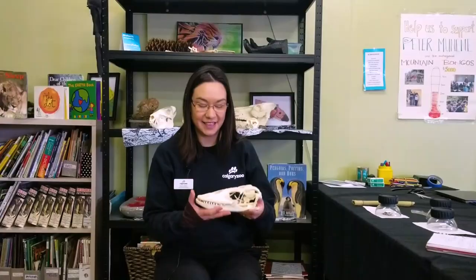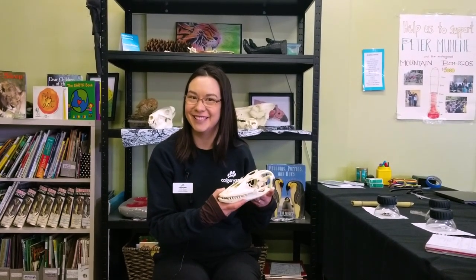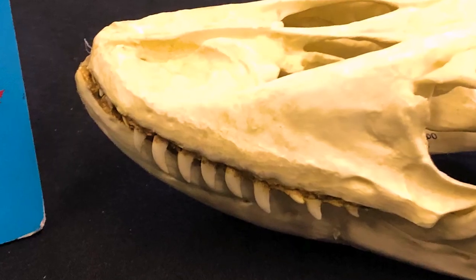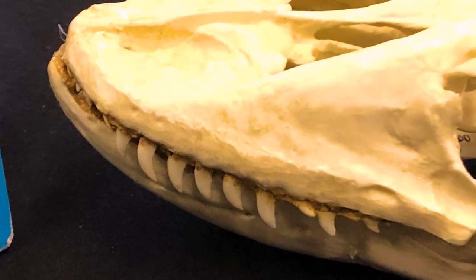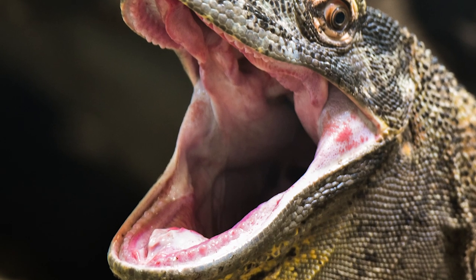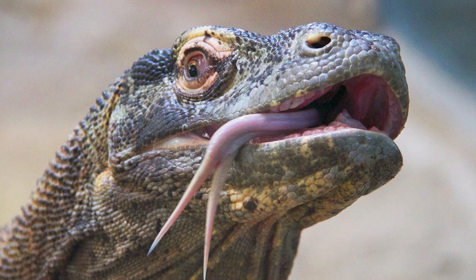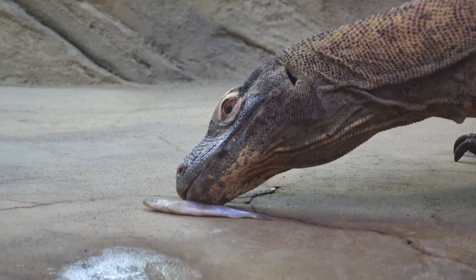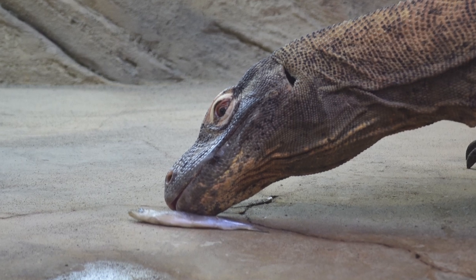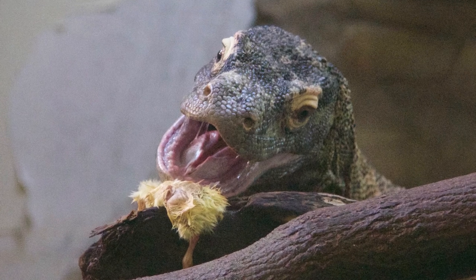I've got here a skull that I want to use to show you some of the cool adaptations that Komodo dragons have. Komodo dragons have really sharp teeth like a shark's. You might notice that you can't really see their teeth very well in their mouth — that's because they're pretty short and they're surrounded by really thick gum tissue, and in that tissue are venom glands. So when a Komodo dragon bites, it actually has venom.